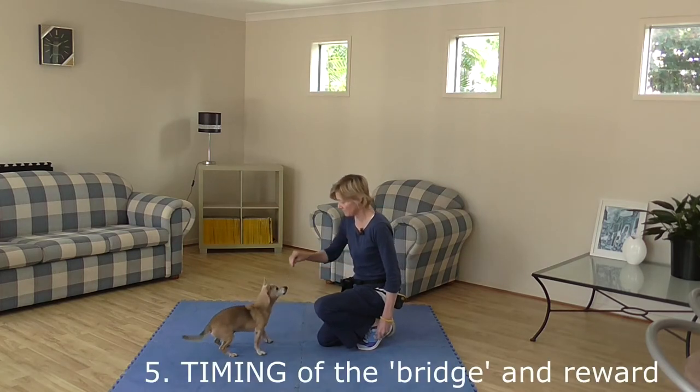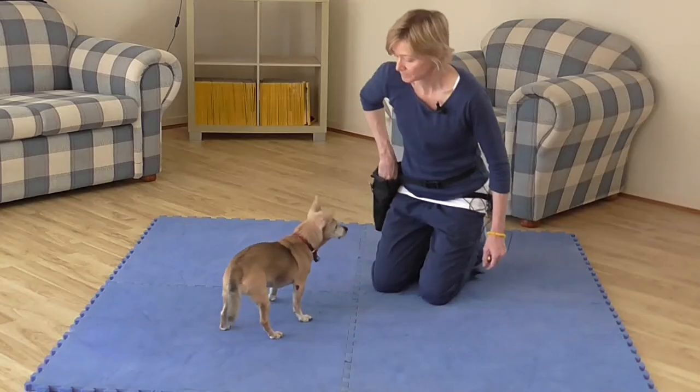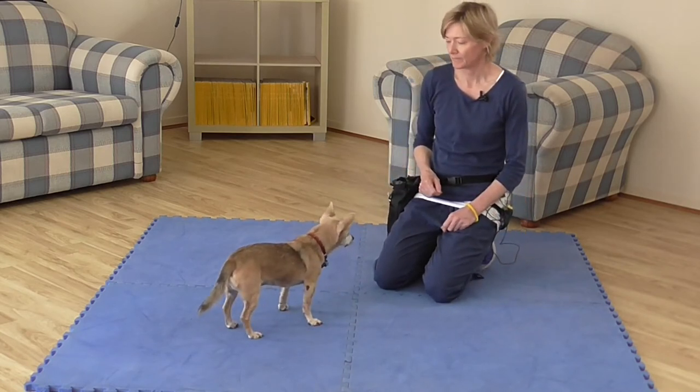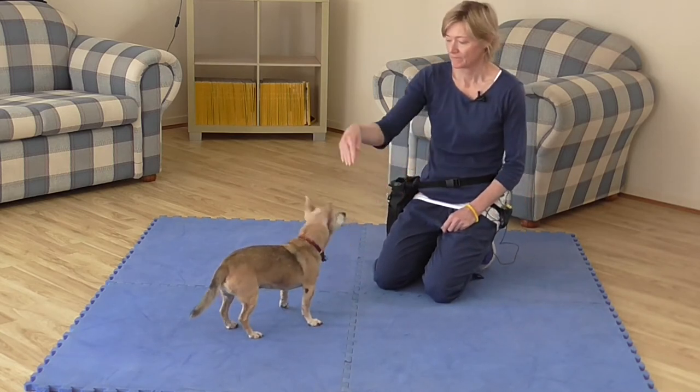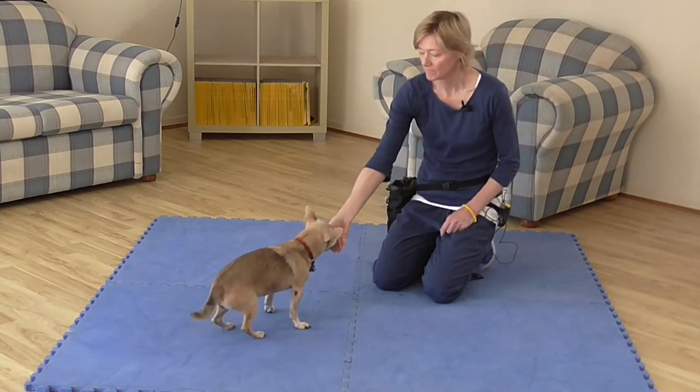We time our bridge using our clicker at the exact moment when our dog's bottom touches the ground. After a few repetitions, try without the food reward in your hand and just perform the hand gesture. If your dog isn't following your hand without the food reward in it, go back a step and repeat it with the food in your hand.